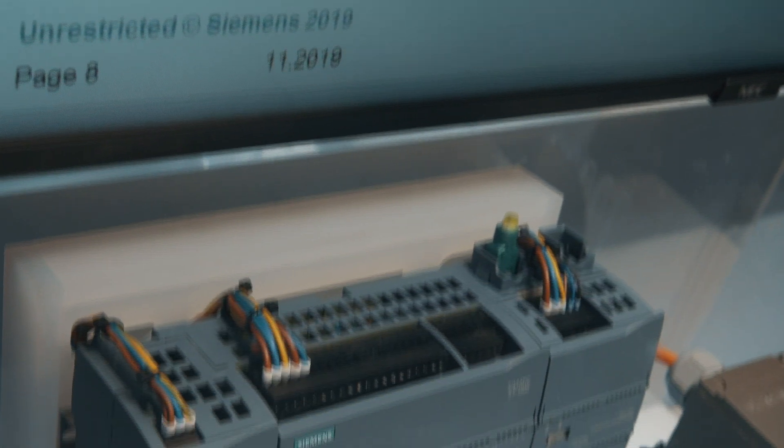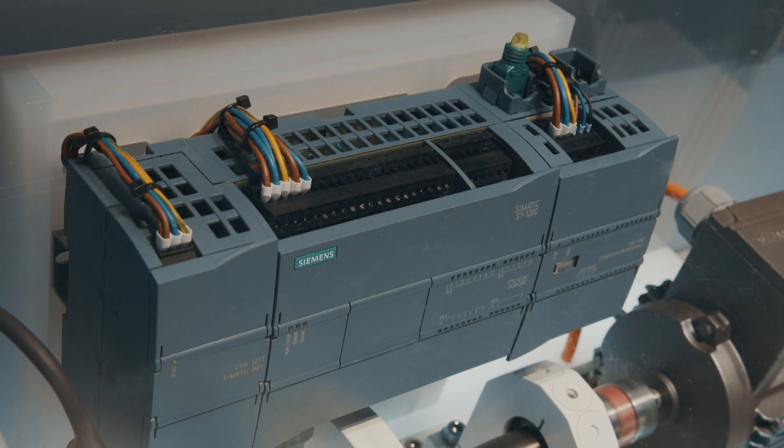It's also flexible, because the S7-1200 has always been characterized by its flexibility in terms of communication, having presence in all levels of the automation pyramid, with protocols like Profibus, Modbus, RTU, USS, ASI, IO-Link, CanLink, GPRS, and much more. And we will continue working on this line.